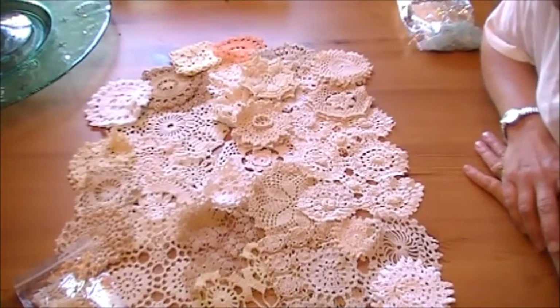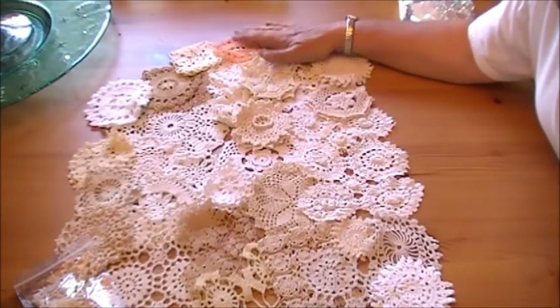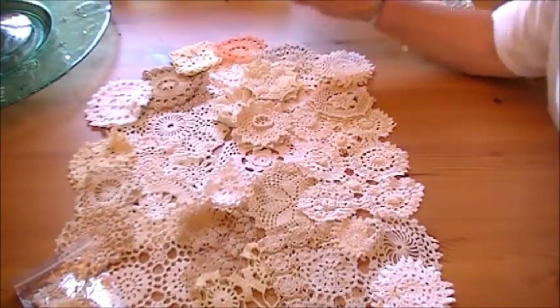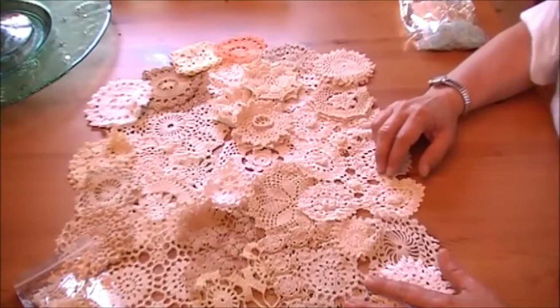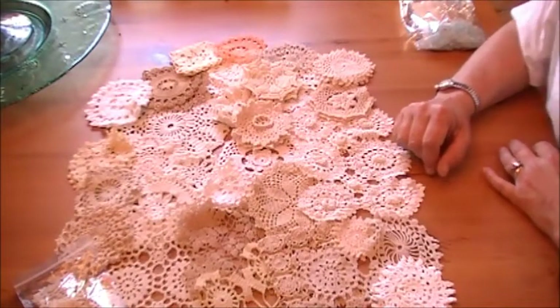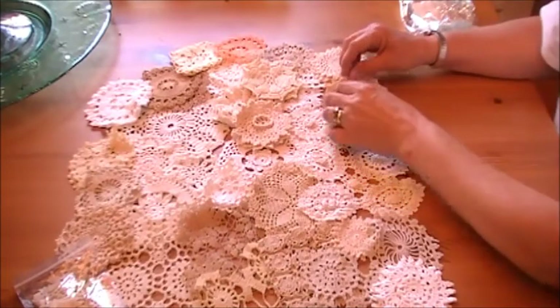Hi everybody! I have a little haul from One Little Dreamer and a couple little project shares — just little things that I've been doing, things I can pick up and put down easily. When I have a small amount of time, until things quiet down a little bit more at work. One more crazy week to get through and then a little bit of reprieve.